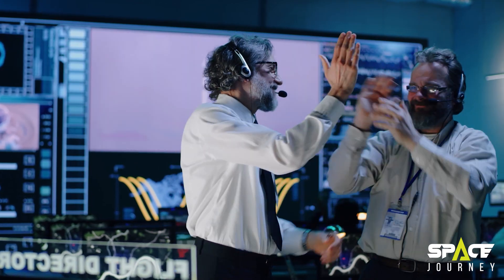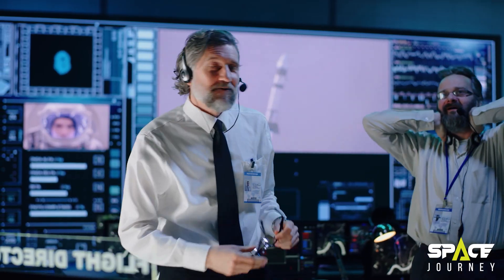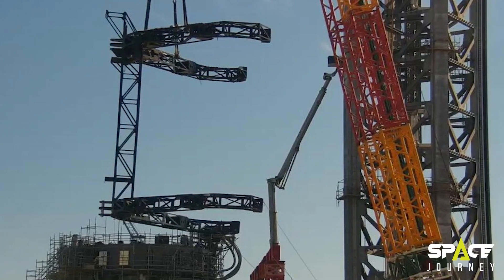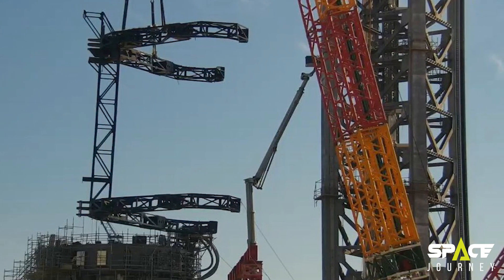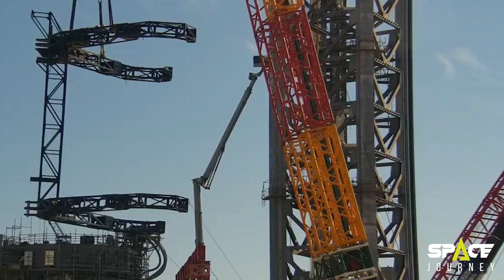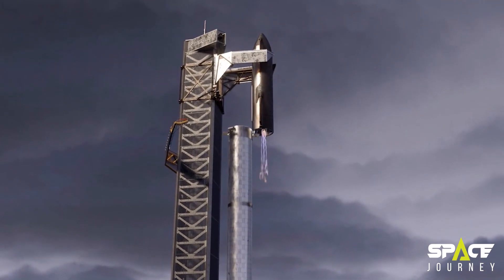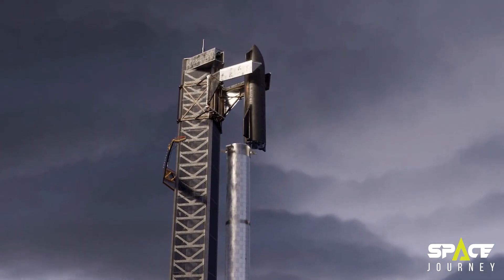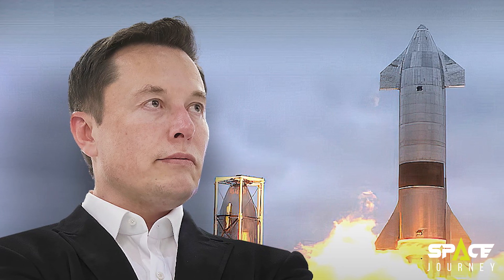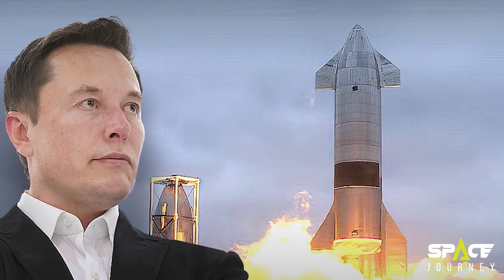SpaceX employees in Boca Chica Valley affixed the Mechazilla arms to the 400-foot-tall orbital launch tower on Wednesday, October 20. The Mechazilla arms will help the Starship launch system's development in the coming year. The tower is fitted with a pair of chopstick-like arms meant to grip the massive Super Heavy rocket and Starship as they descend to the launch pad. With this method of retrieving spacecraft, the corporation will be able to reuse the rocket in less than an hour. SpaceX will try to catch the largest-ever flying object with robotic chopsticks, Musk said. Success is not guaranteed, but excitement is.